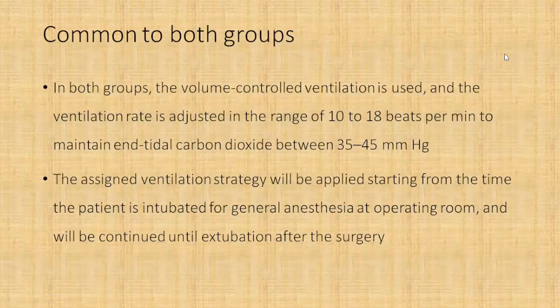The common elements in the protocol for both groups were that volume control ventilation was used, and ventilation rate was adjusted to ten to eighteen breaths per minute to maintain a PaCO2 between 35 to 45 mmHg. The assigned ventilation strategy was applied from intubation in the operating room until extubation after surgery. Since anesthesia ventilators do not have an inspiratory pause button to measure plateau pressure, the authors set an inspiratory pause time of approximately 30 percent of total inspiratory time, during which the plateau pressure was visible on the anesthesia ventilator.